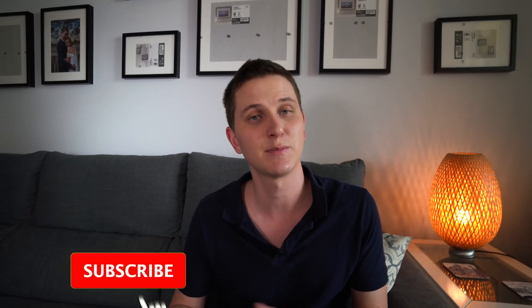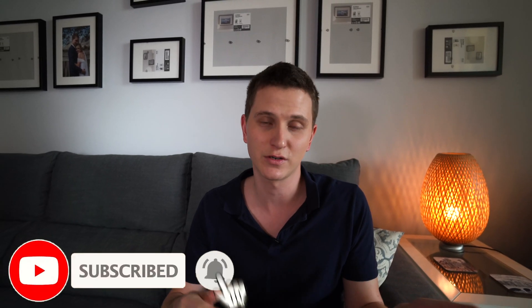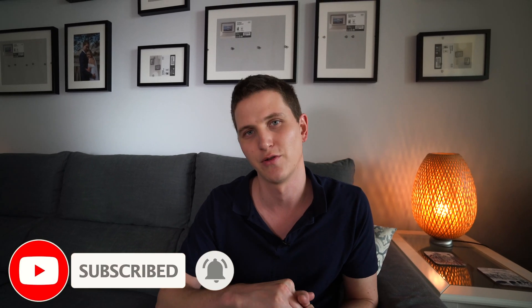If you enjoyed this, please hit like and subscribe. If you have any comments, questions, or queries, drop them below and we'll see you in the next video. Bye for now.